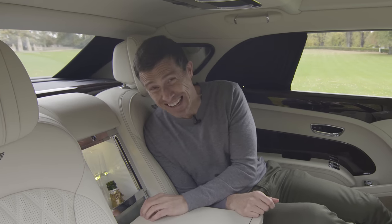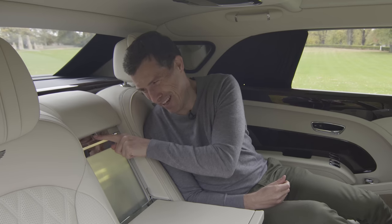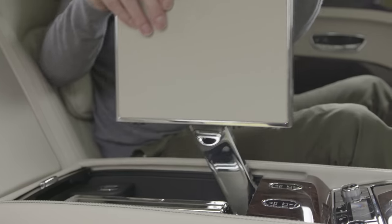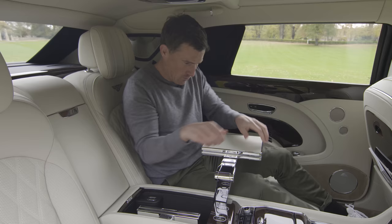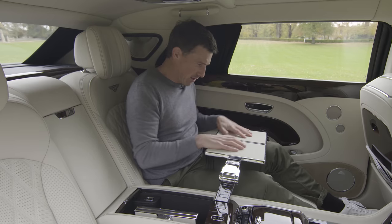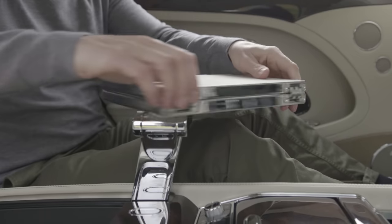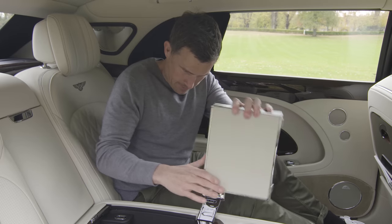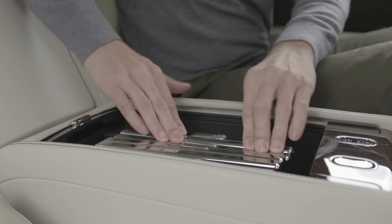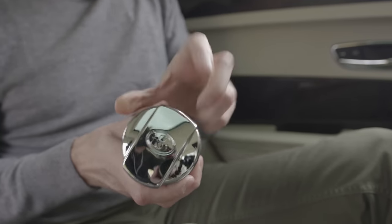It's expensive though — eight and a half thousand pounds for this fridge. But if you can afford one of these cars, you don't really care, do you? Underneath here you have another table, though it's a little bit of a puzzle to figure out how to work it. There we go — it's so luxurious, though it is a bit wobbly, so might not be ideal for resting things on other than a laptop.